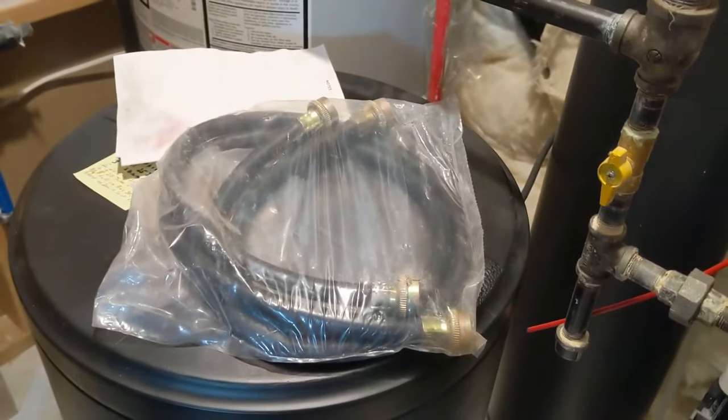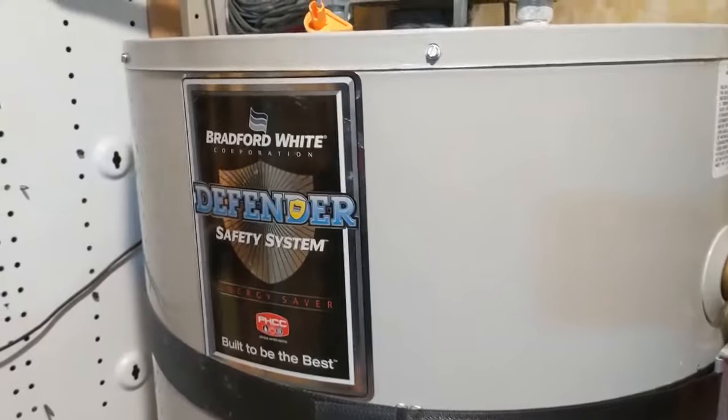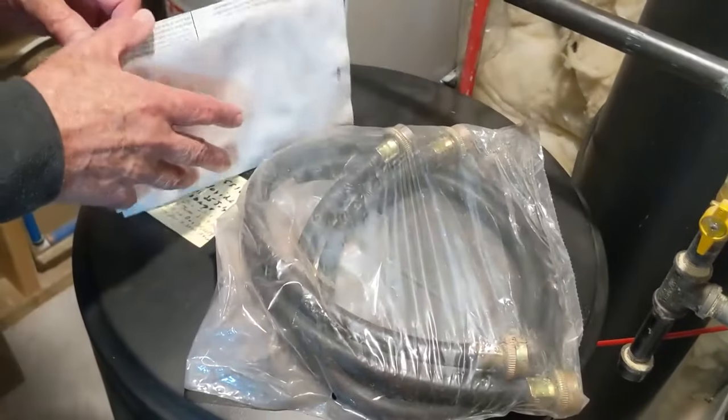This is a gas water heater. He's going to get a bucket — that's really all you need. The instructions on the unit say: monthly, drain off a gallon of water to remove silt and sediment. That's it.